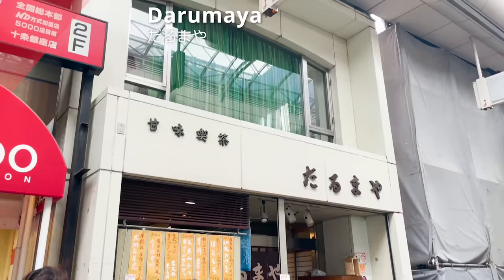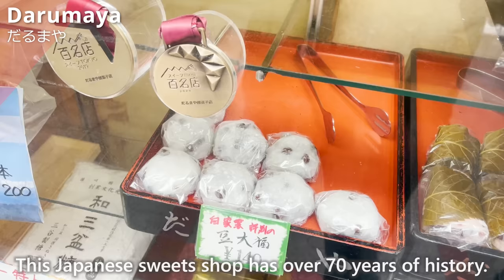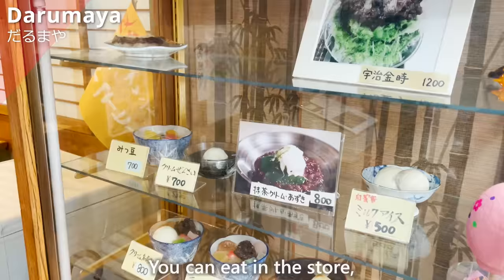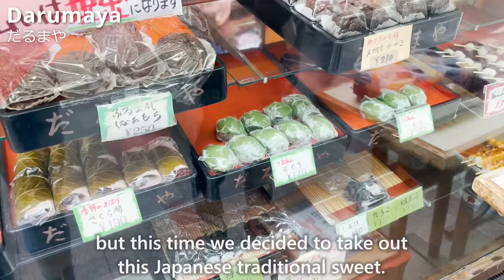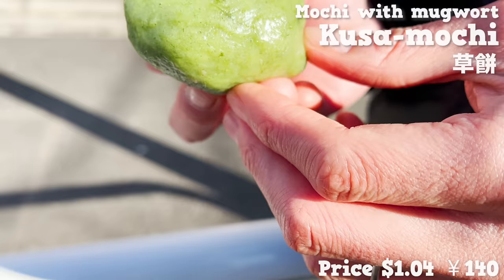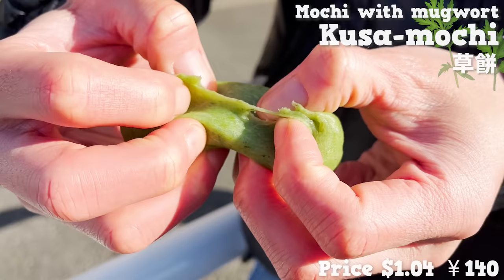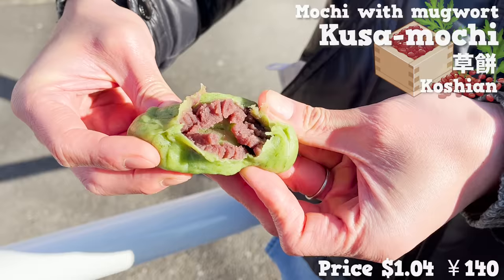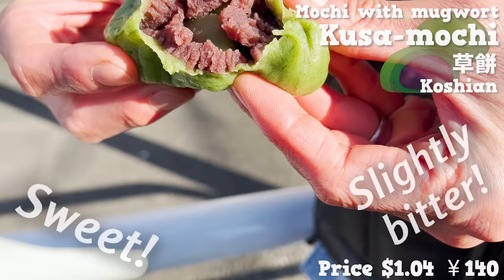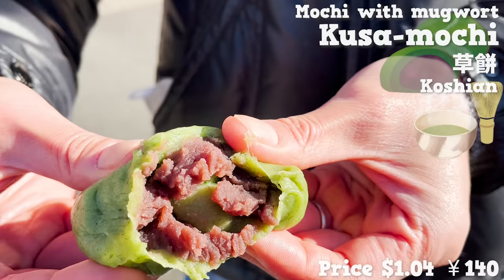Next, we'd like to introduce Darumaya, a Japanese sweet shop with over 70 years of history. We decided to take out this Japanese traditional sweet — kusamochi, which is mochi with mugwort mixed in. It has a fresh smell of mugwort, with smooth bean paste called koshian inside. The sweet bean paste and the slightly bitter mochi are a good match, and it makes me want to drink a cup of warm green tea.